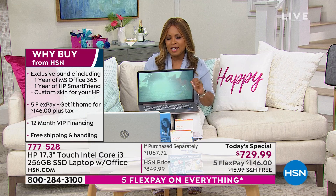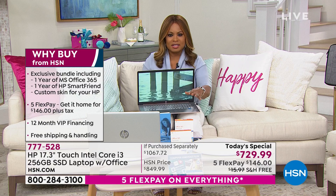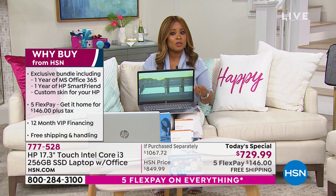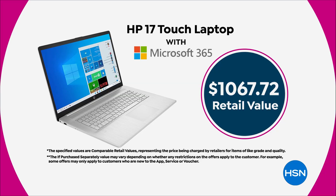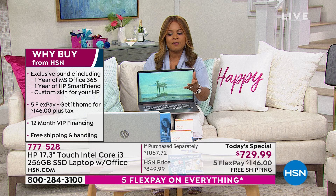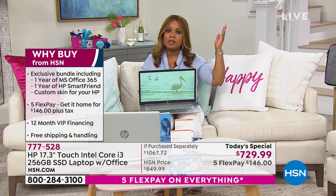Keep in mind, one day only — this is an expiring offer. It goes away tonight at midnight. If you have an HSN card, you can take advantage of our VIP financing that lets you space payments out interest-free over 12 months at $60 a month. For a computer at this level, you're looking at over $1,000. I was out this morning walking my dog Chase and I ran into one of my neighbors who asked, 'Are you working today?'